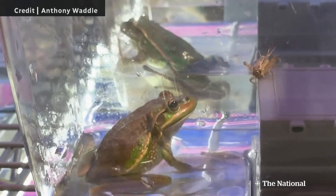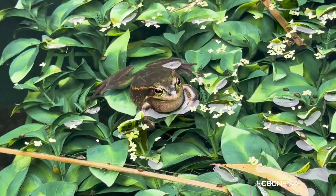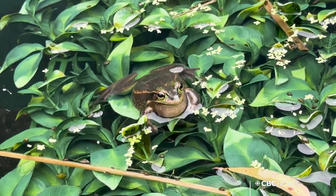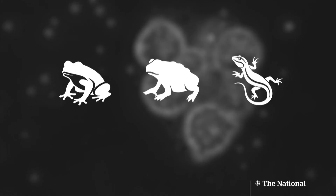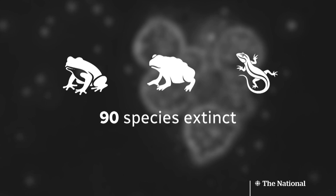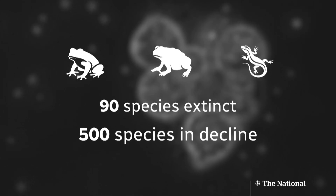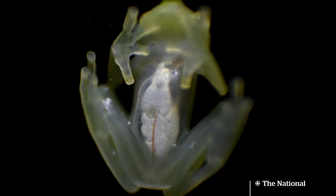They're small but tough predators — green and golden bell frogs. But the species is endangered, struggling against a tiny threat. A fungus called chytrid is ravaging some amphibian populations around the world, causing 90 species to go extinct and pushing 500 others into decline. It's been one of the most devastating pathogens that Western science has recorded. It interferes with their ability to move water and gases across their skin — that's how they breathe.